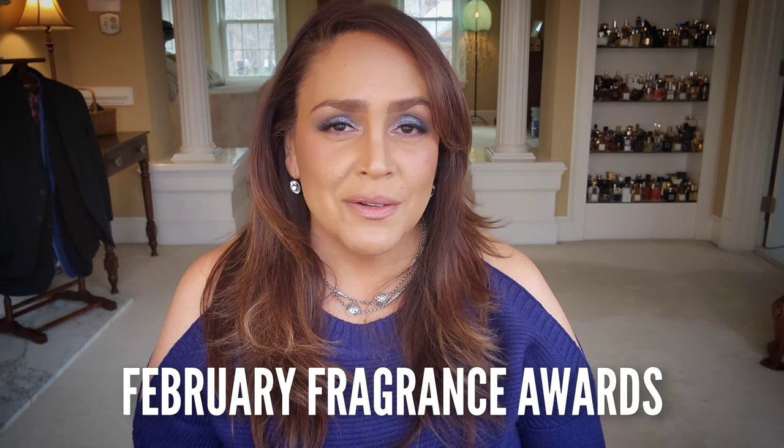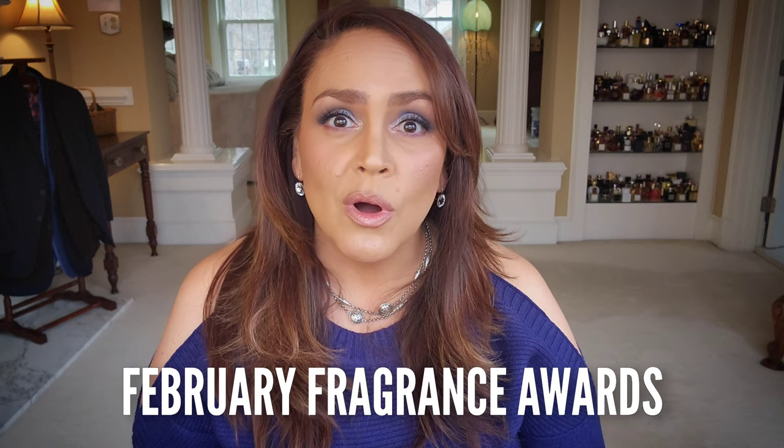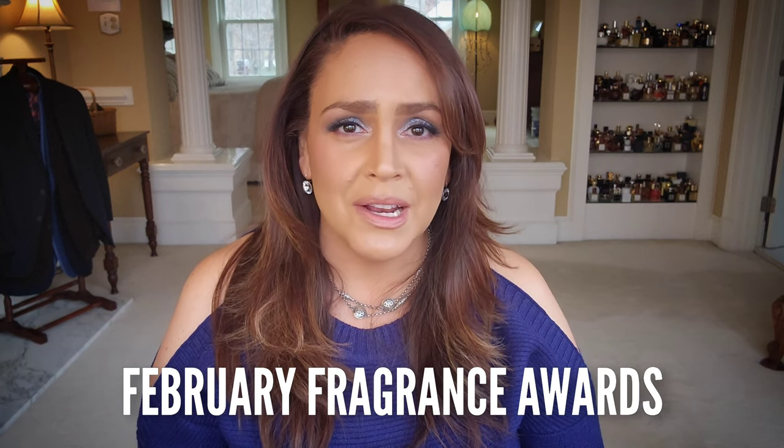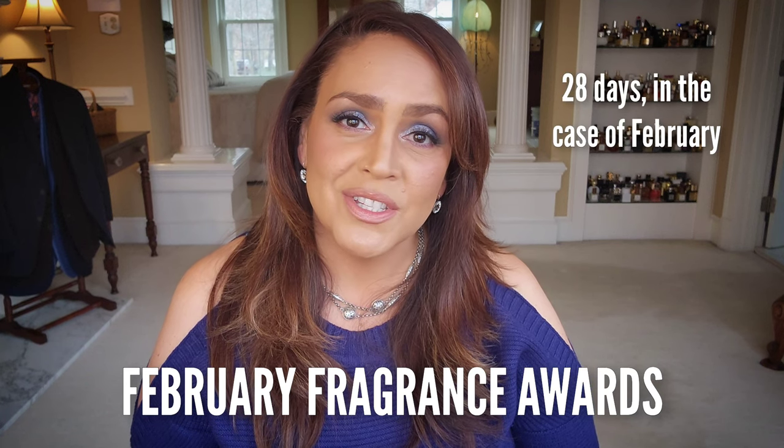Hey everyone, welcome to the February Fragrance Awards. During this series of videos, I share a lot of the fragrances that I wore over the past 30 days and my impressions of them according to some faux categories I put together a while back. I've been doing these videos for quite a while — there's a playlist linked in the description box if you'd like to see the others in the series.